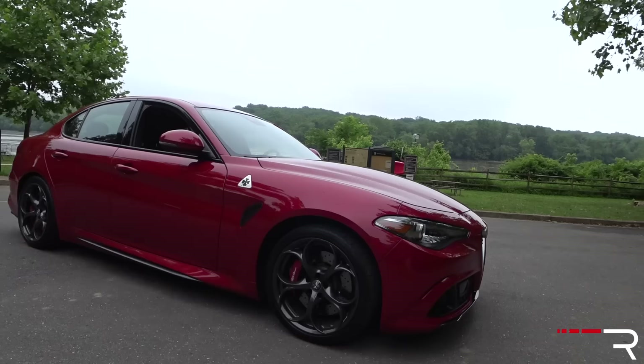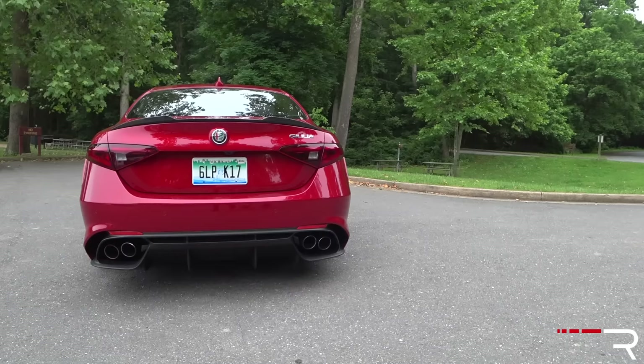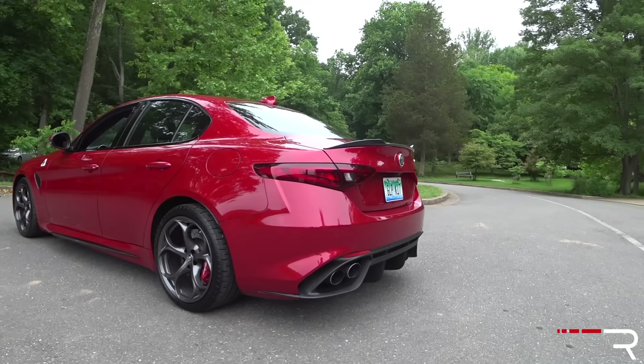Looking at the rest of the profile, one thing you'll notice is there's no sunroof available on this car — that's because it has a carbon fiber roof. Overall, it just has a standard sedan profile. It definitely looks very classic Italian in its design, especially in this red. I really like the different styling details they put in to make this car look a little more aggressive versus the standard models.